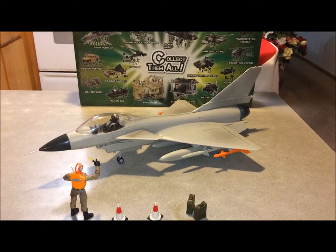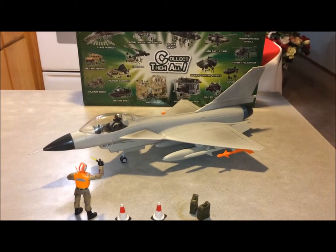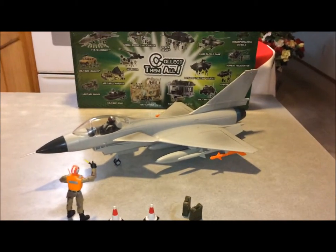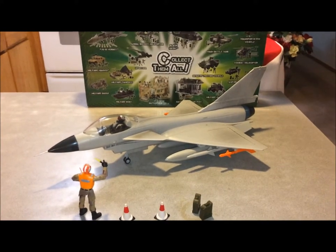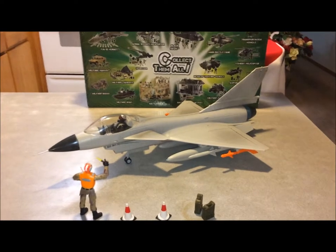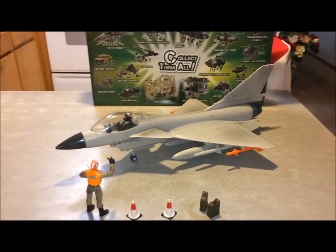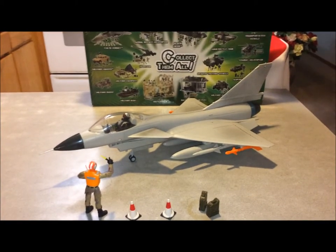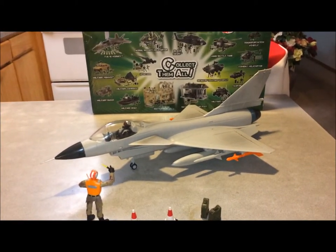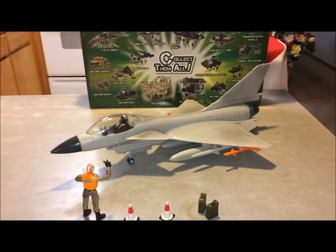Hello there YouTube, this is DeLeonFancy60 here and I am doing a review on the J-10 fighter jet from World Peacekeepers. I'm glad I finally have this added to my Air Force. This 1/18 scale aircraft was a very elusive bird.